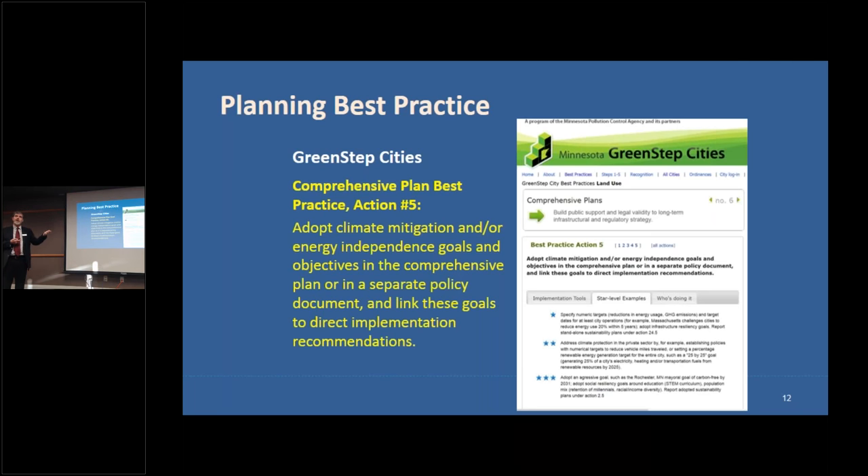Best practice 6.5 on comprehensive planning doesn't specifically mention EVs, but it is the foundation. If you're a Green Step City trying to affect energy use, the best practice here is incorporating energy and climate issues into your policy. Many metro-area communities are in the midst of redoing their comprehensive plans, so this is an opportunity to make sure you're addressing energy, climate, and transportation electrification as a strategy.